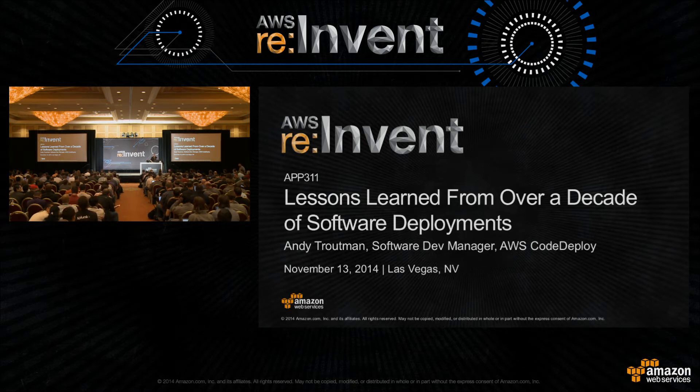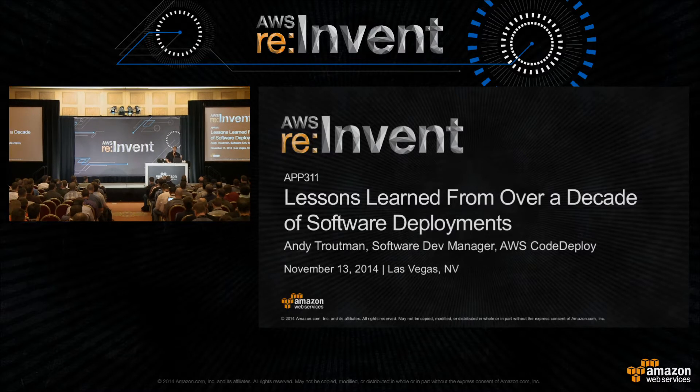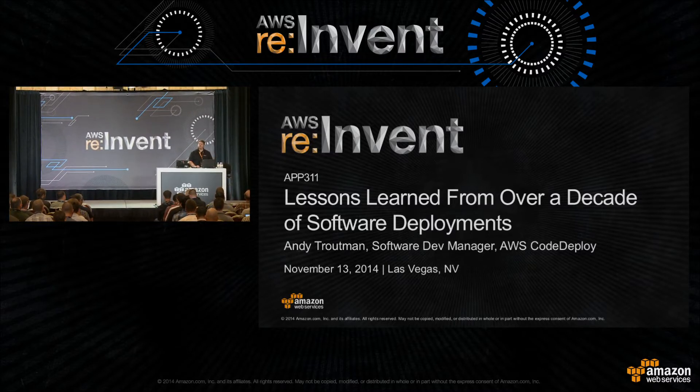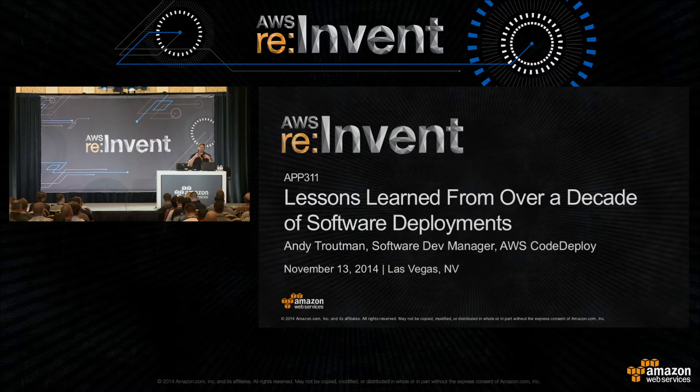Hi everybody, my name's Andy Trautman. I'm the software dev manager for AWS CodeDeploy. If you saw Andy's keynote a couple days ago, CodeDeploy is one of the new app management services that we just announced. It's the first one out of the gate. Today I'm going to talk about CodeDeploy as well as Apollo, which is the system internal to Amazon that we use for software deployments.